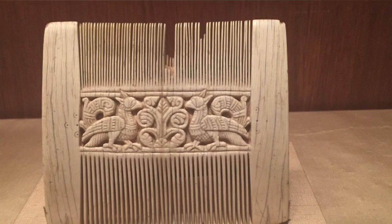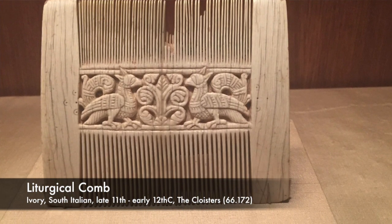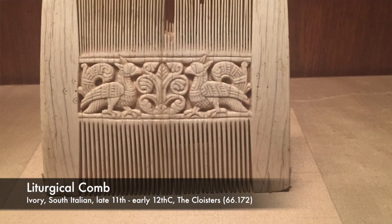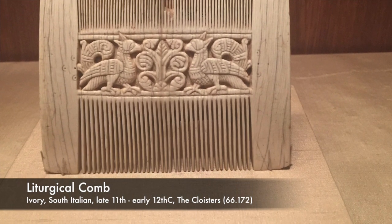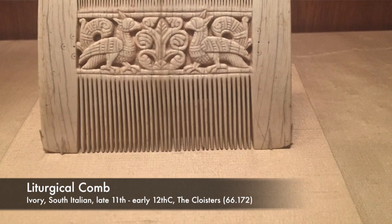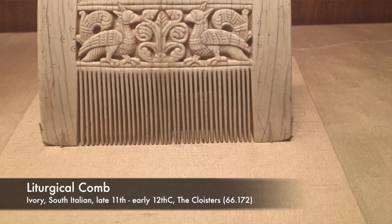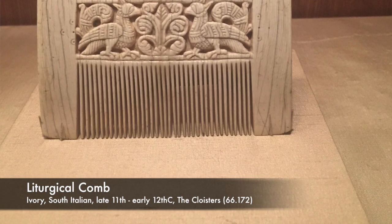This is a liturgical comb. It's called a liturgical comb because it was used for priests to comb their hair before they performed the liturgy or the mass. This one kind of resembles a modern comb in that there are wider teeth and narrower teeth. The wider teeth were for grooming. The narrower teeth were for, you guessed it, nitpicking — to take out lice and the eggs of lice that might have been hiding somewhere in the priest's hair or beard.